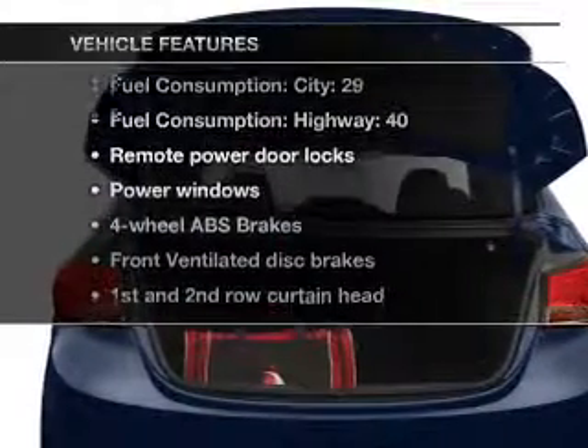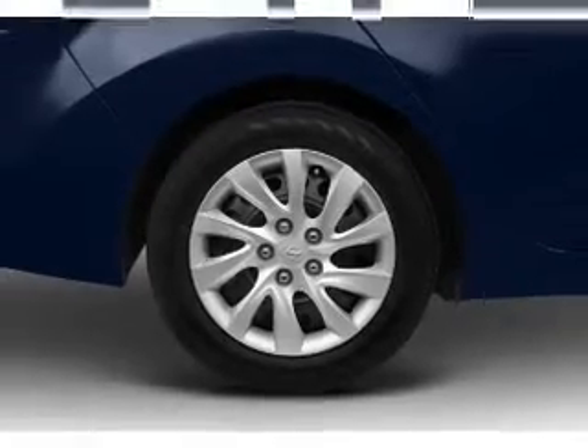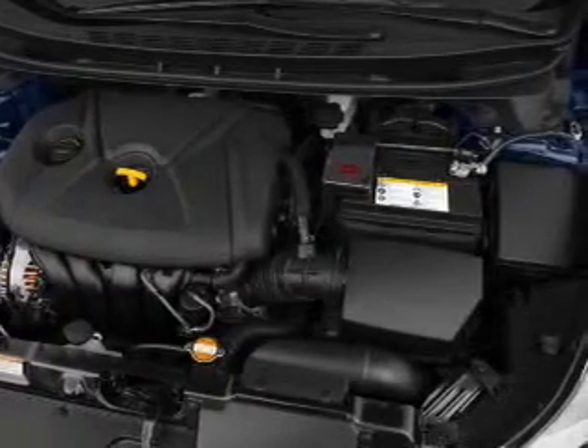Enjoy these notable features that are included in this vehicle: air conditioning, power door locks, power windows, power steering, power mirrors, an alarm system, and an AM-FM stereo with a CD player.